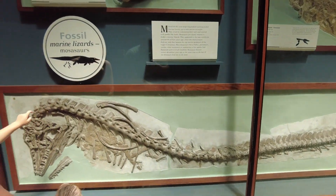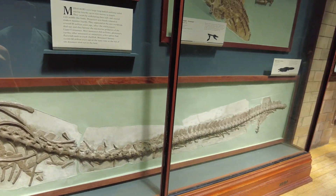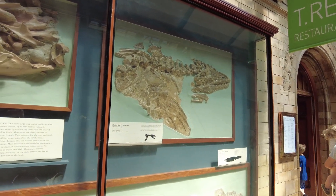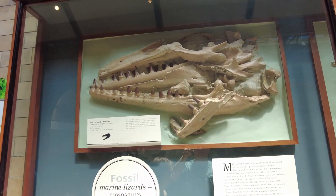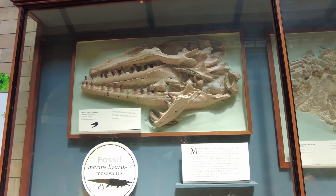Marine lizards. Mosasaur. You know that dinosaur from Jurassic Park, Jack, that ate the Indominus Rex? Apparently that's its skeleton.